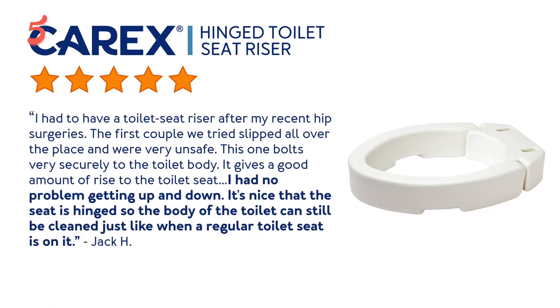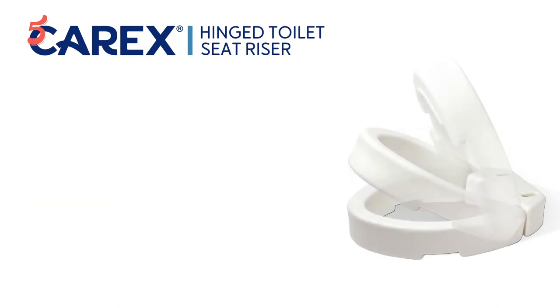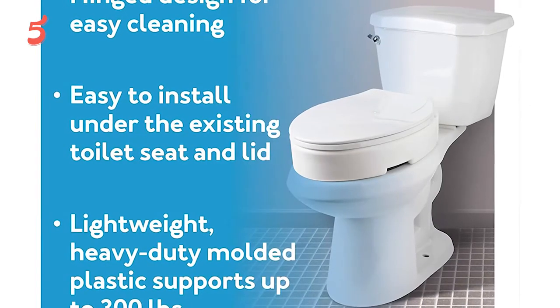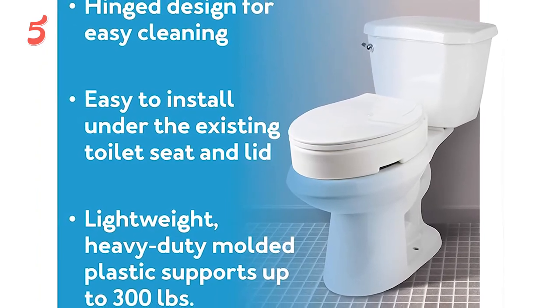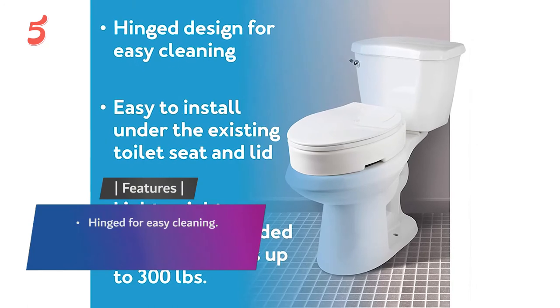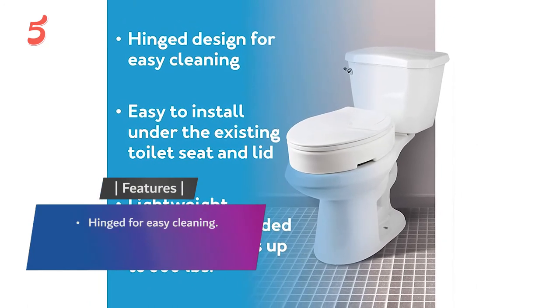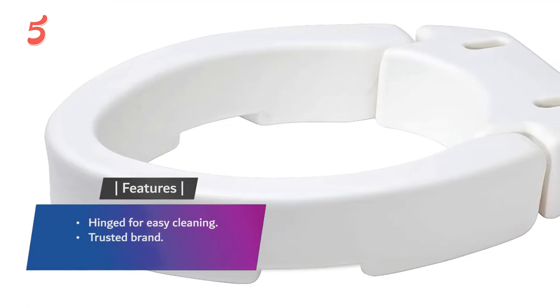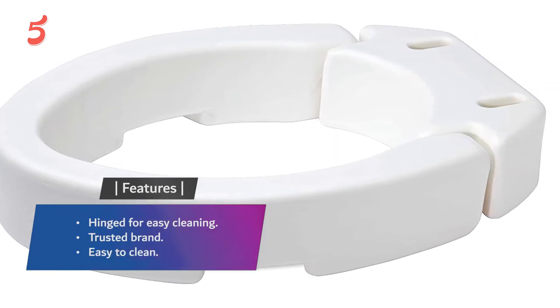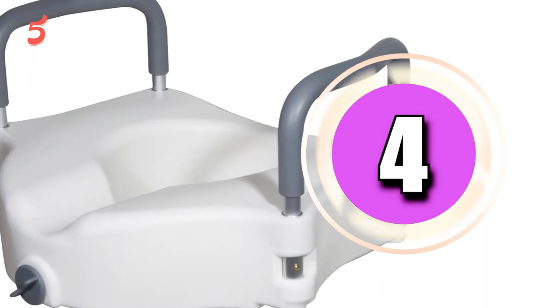One user notes she uses the toilet with the lid closed as a seat after bathing in a bathroom too small for a separate chair. This product uses her own toilet seat and lid on top, so it is sanitary, comfortable to sit on, and looks normal. It is exceptionally easy to install and has remained secure. Features include a hinged design for easy cleaning and trusted brand quality.